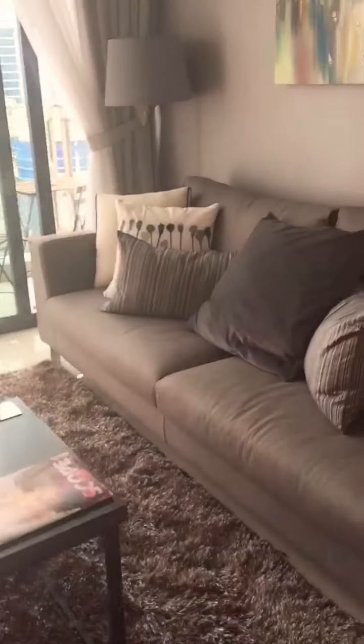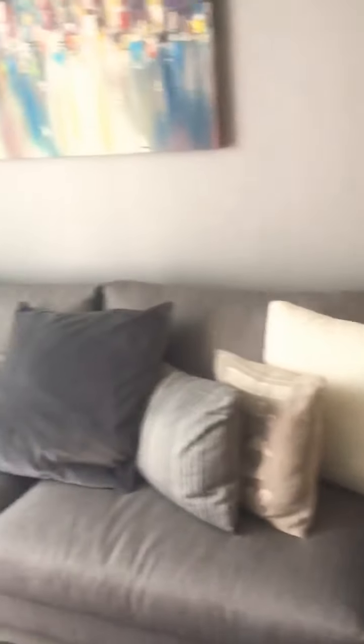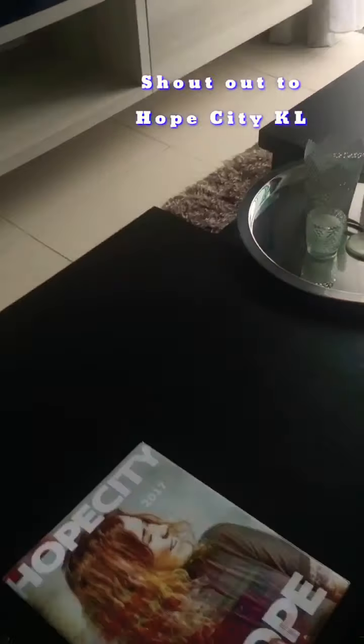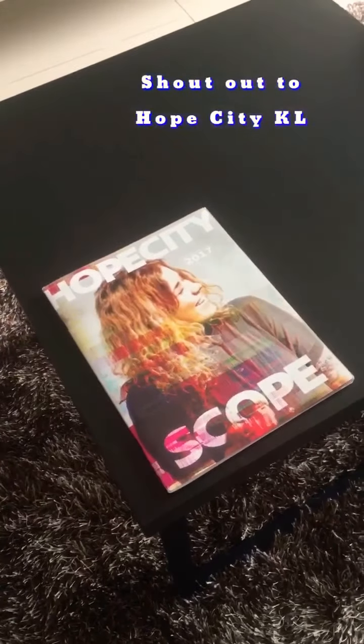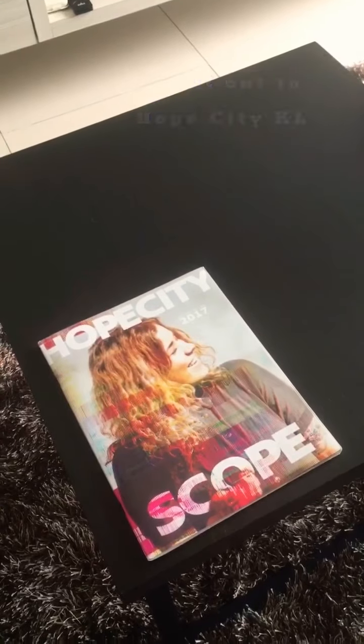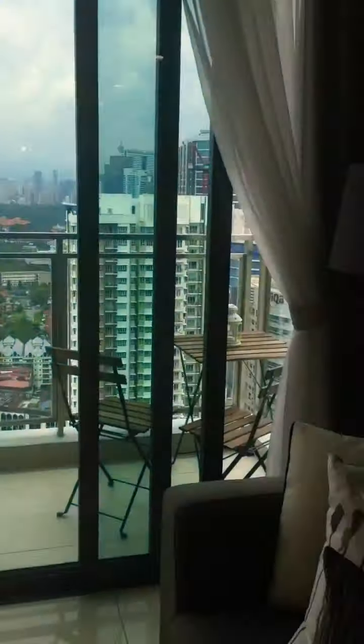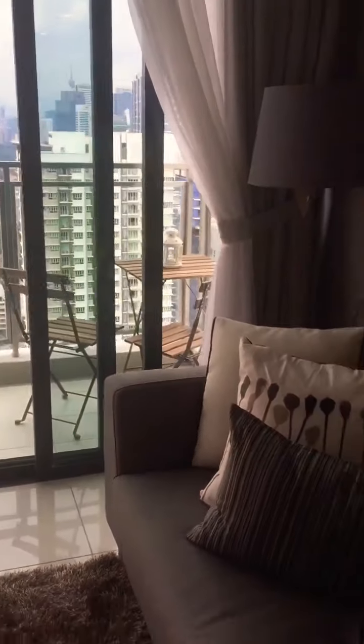We've got our living room area here with all our millions of cushions. What have we got on our coffee table? We've got Hope City Magazine, which I have already read through. And our outside furniture. So this is home.